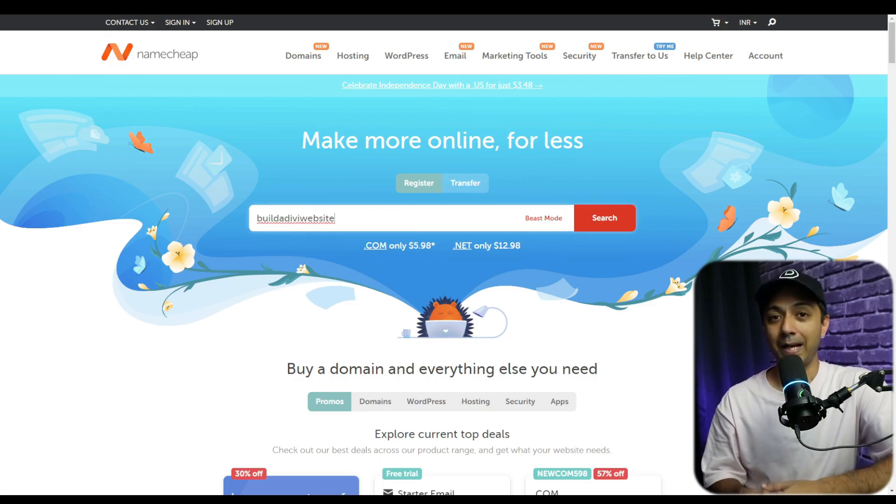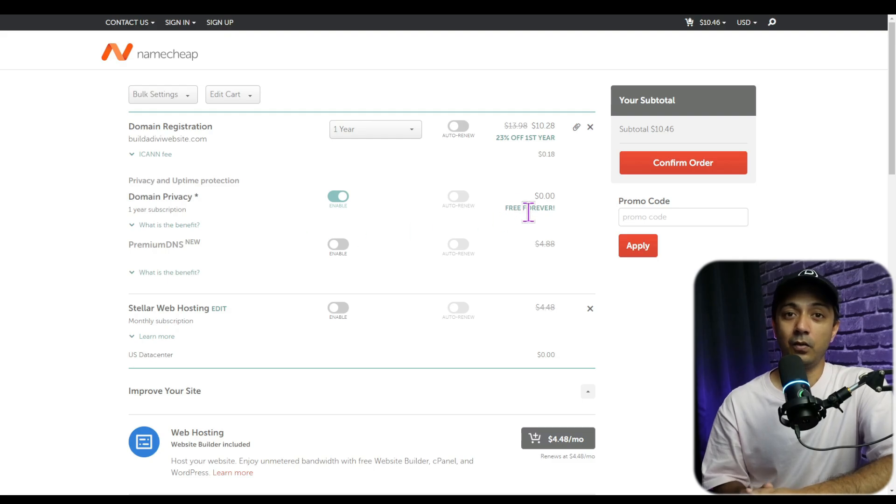When choosing a domain name, it's crucial to select a good domain registrar. Look for one that has a good reputation, reliable customer service, and competitive pricing. Popular registrars like Namecheap usually offer discounted prices for the first year, but make sure you take note of the renewal price as well, as prices generally increase dramatically upon renewal. I would also like to add a tip: avoid purchasing your domain name and hosting from the same place. Transferring your domain from one registrar to another can take 7 to 10 business days and may cause downtime, and it's usually cheaper in the long run to purchase your domain from a separate source.